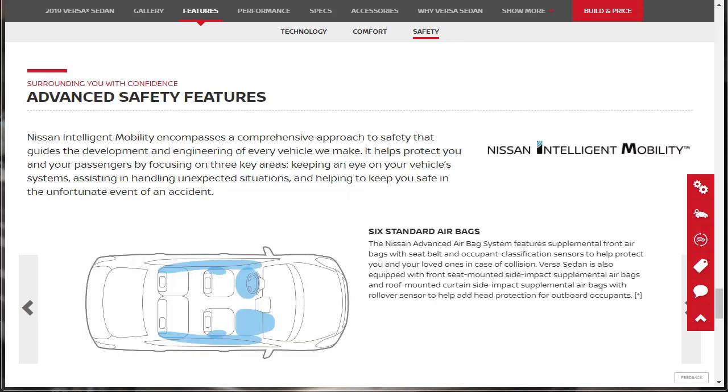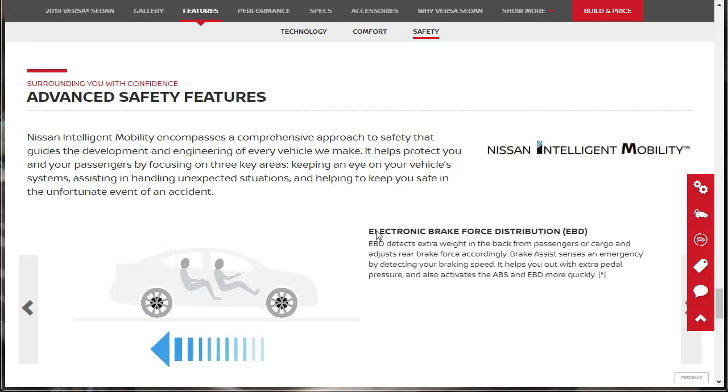Now we're looking at Nissan Intelligent Mobility advanced safety features, which encompasses a comprehensive approach to safety focusing on three key areas: keeping an eye on your vehicle's systems, assisting in handling unexpected situations, and helping keep you safe in an accident. There are six standard airbags. We can see by the blue indicators where they're located. Then there's electronic brake force distribution (EBD), which detects extra weight in the back and adjusts rear brake force accordingly.